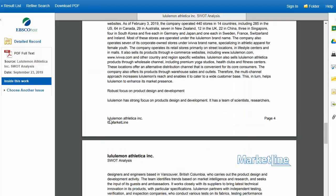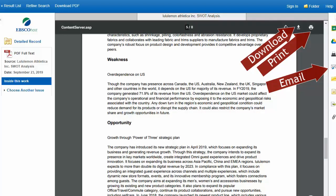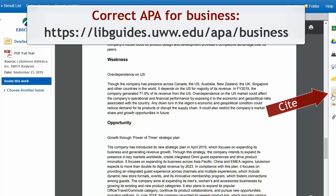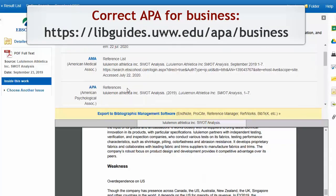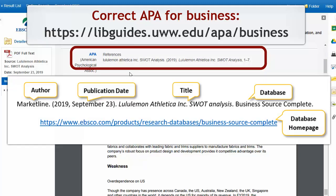I have the option to save any PDFs, print them out, or email them to myself using the options along the right side. I can even cite my sources using Business Source Complete's Citation Generator. If you use this feature, be sure to always double-check your citations using the UWW APA Style for Business Guide, because the citation here is automatically generated and is usually full of errors. Here's a correct example of a citation for a SWOT analysis — you can see there are a lot of errors in the auto-generated one, so make the corrections.